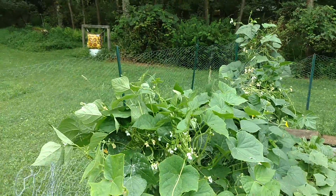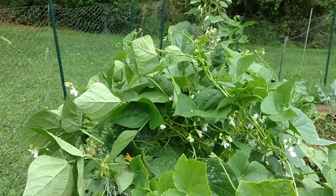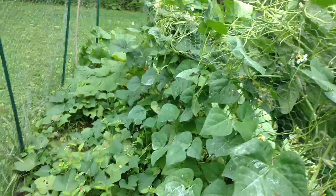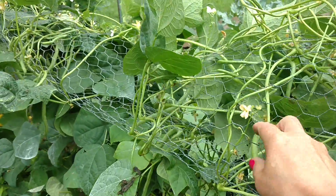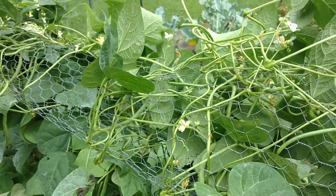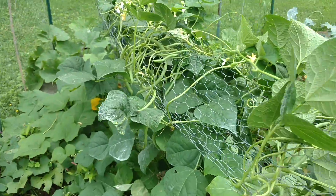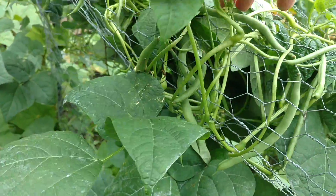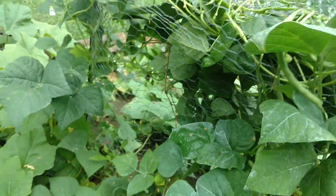I have the beans. These are all the beans. Look at all the beans — look at them all. Look at the size of the beans. Tons of them.